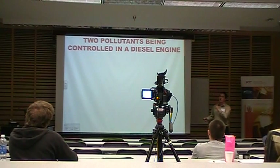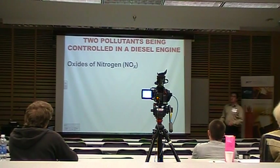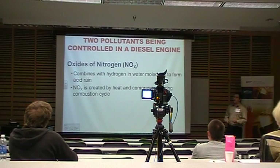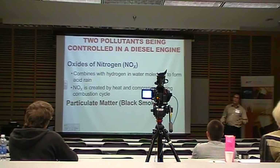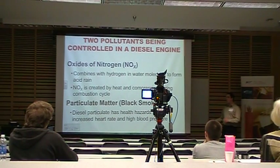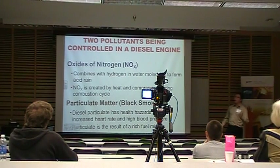We're controlling two main pollutants coming out of the tailpipe in modern diesel engines. The first is oxides of nitrogen, also known as NOx. It combines with hydrogen in water molecules to form acid rain and is created by heat and compression during the combustion cycle — the more efficient your combustion, the more NOx emissions you have, and diesel engines are very efficient. The second is particulate matter, which is black smoke. It has about the same health effects as smoking, increasing heart rate and blood pressure, and results from an excessively rich fuel mixture during high-load conditions — such as towing a heavy trailer uphill or trying to outrun your neighbor's Corvette.